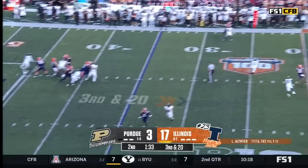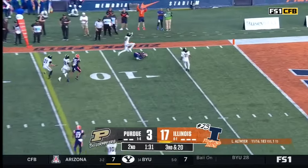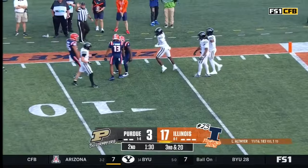Altmire on third and a bunch. Caught. Franklin's got it. First down.